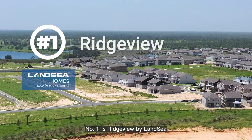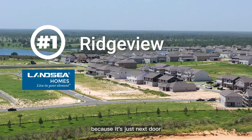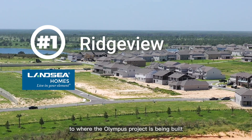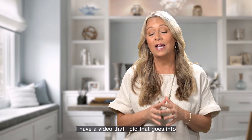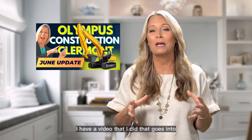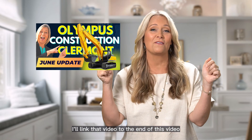Number one is Ridgeview by LandSea. This community is popular because it's just next door to where the Olympus project is being built. If you're not familiar with the Olympus project, I have a video that goes into depth on what this exciting new project is — I'll link that video to the end of this video.